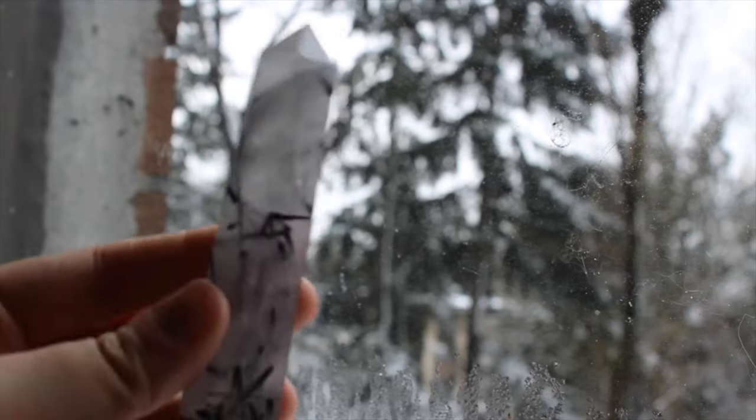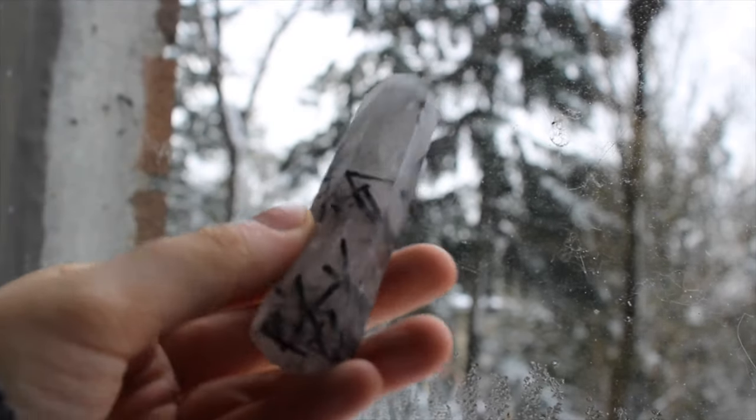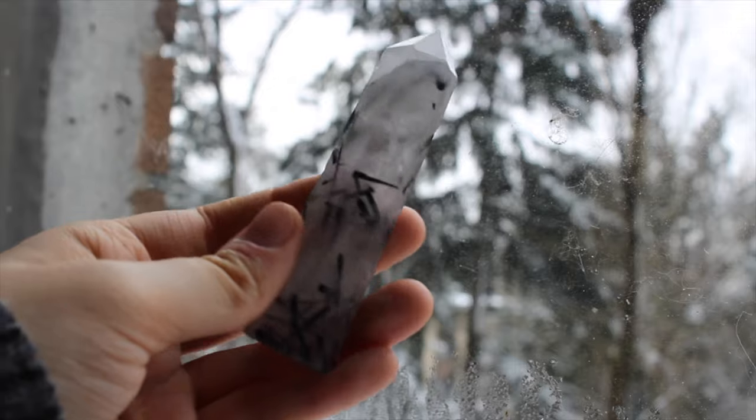Next up is one of the first towers I think I ever got myself and this is a tourmalated quartz.